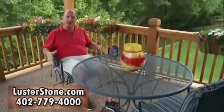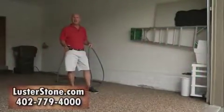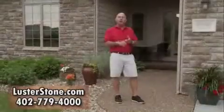LusterStone can be applied directly to your wooden deck for lasting beauty. LusterStone is very easy to clean — you just hose it off. From driveways to patios, garage floors, LusterStone adds lasting value. Give us a call.